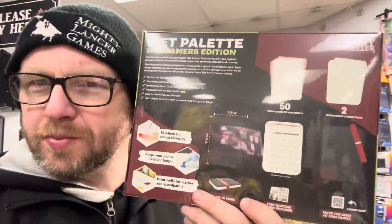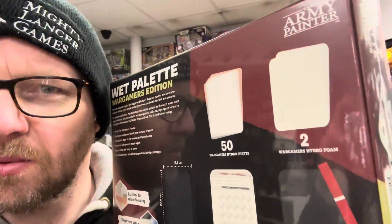So what is it? Well, it is a new super-sized wet palette. It is 27.6 centimeters by 19.8 centimeters and it comes with this handy tray so you can mix your metallics and stuff. You don't have to get those on the wet palette section.